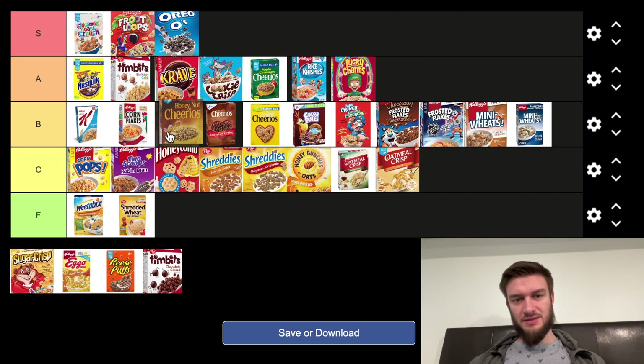Honey Nut Cheerios is, I think, the most popular version of Cheerios. I'm not fanatical about them, but they are good. So I'm going to put it with the rest of its brothers in the B tier.